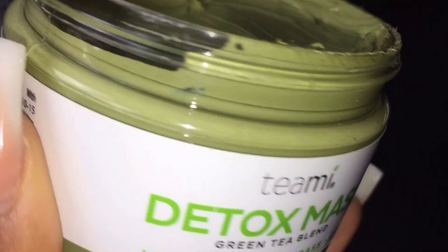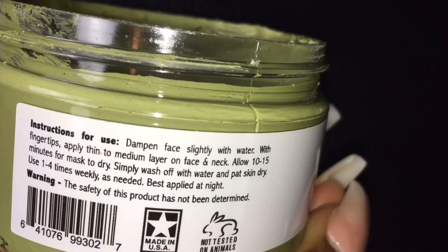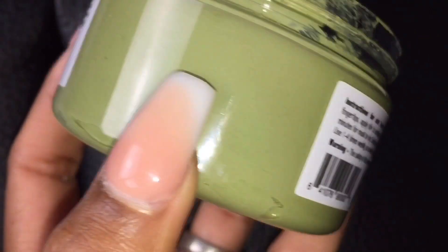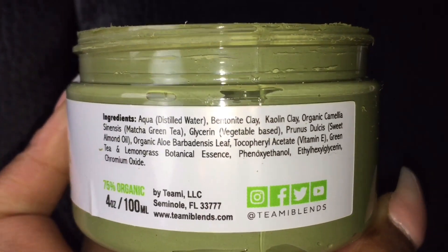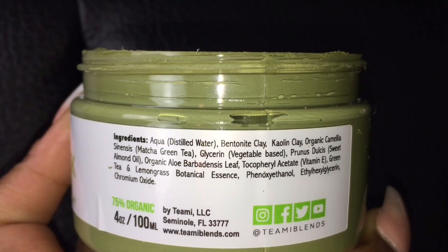The benefits of the three active ingredients: the clay helps to reduce inflammation; the lemongrass gives your face a natural glowing look, tightens your skin, and gets rid of toxic waste; and the matcha cleanses your skin, reduces redness, and makes your skin feel young, fresh, and smooth. Go purchase your Timmy Blend Detox Mask.